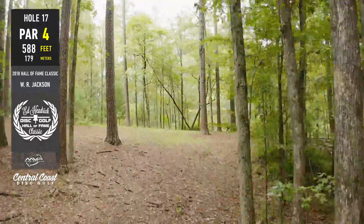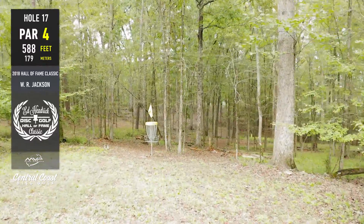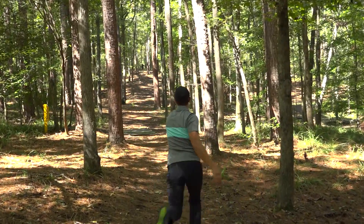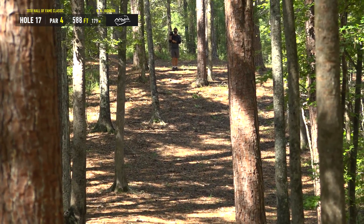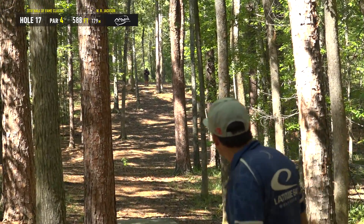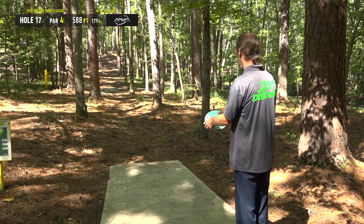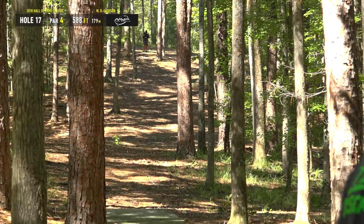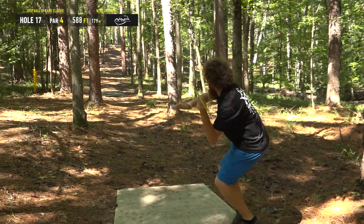588-foot par four, hole 17 — I'm going to go ahead and say it, the tightest gap off the tee on the course. I was watching live scoring and people were getting birdies — it blows my mind. I think it's the hardest birdie to get on the entire property besides hole five. It kind of feels like hole five's tee shot — you have to throw hole five's tee shot, then get up there. I did see Drew Gibson at Worlds last year throw it straight up the fairway, like 100 feet over the landing zone. That kid throws so hard — it was a stable disc too, oh yeah.